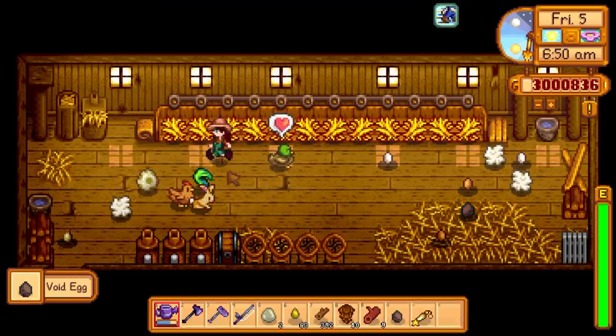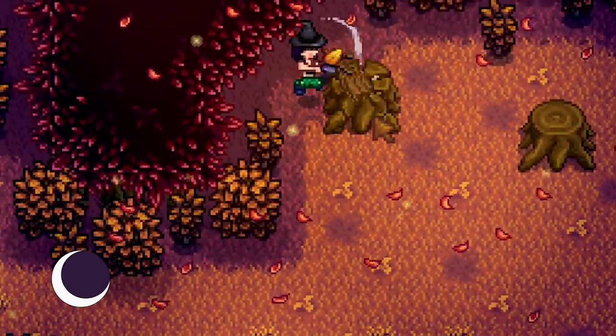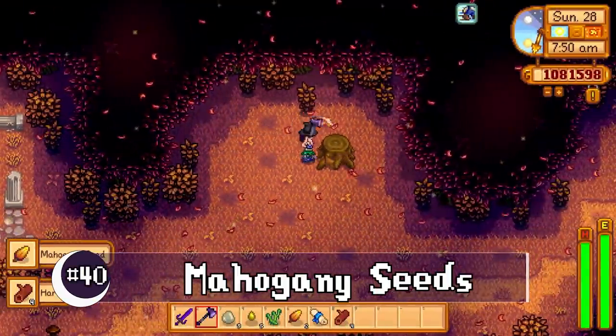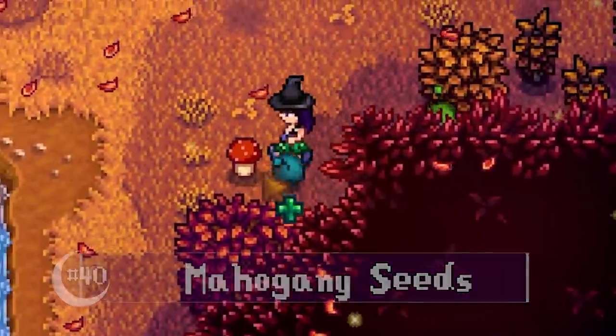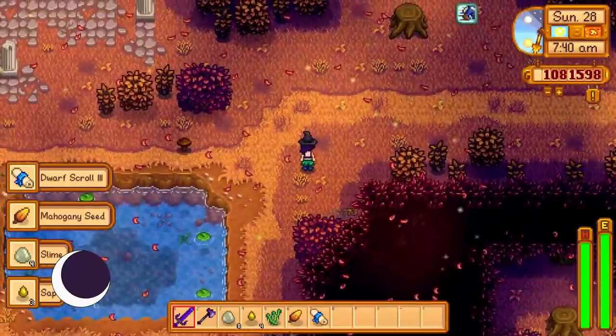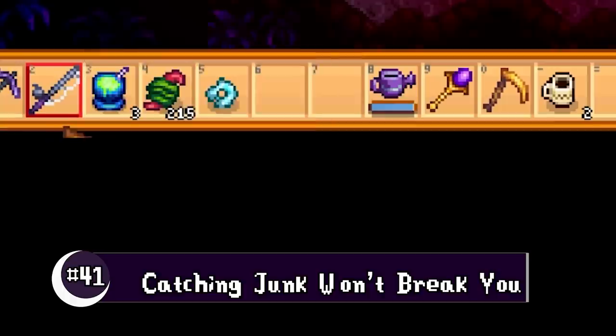Duck feathers now sell for more too. Mahogany seeds, one of the new tree items, have a 10% chance of coming from stumps and logs, or from any monster in the secret woods. Hatching junk no longer negatively affects your tackle.